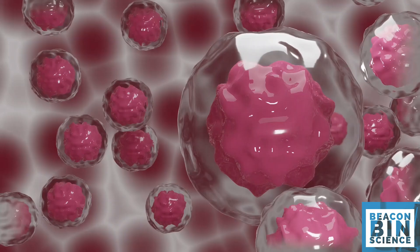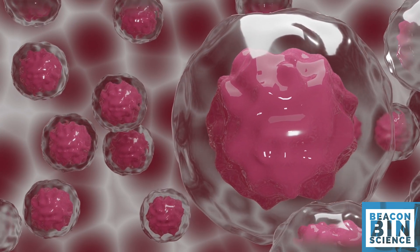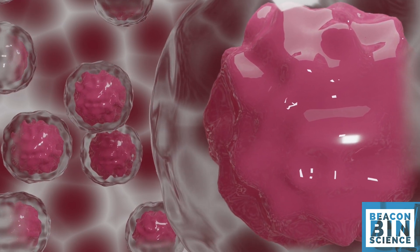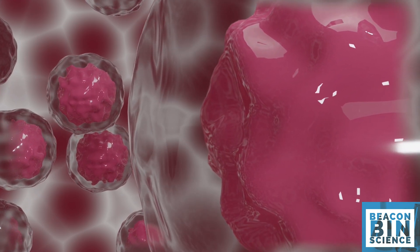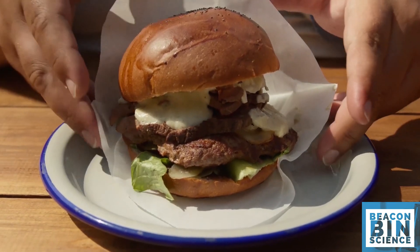Do you know why? The main reason why we can't completely shut down cancer cells is that cancer cells are our own cells that get mutated through various means like smoking, chewing tobacco, and adulterated diet.